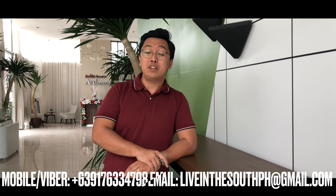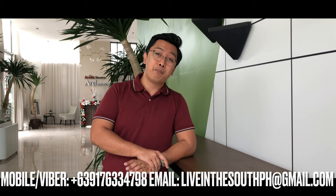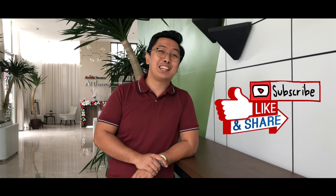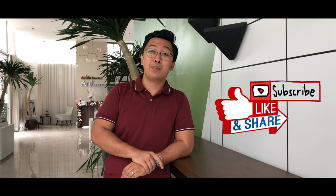Thank you for watching our first property tour of 2021. I hope you liked this video. If you have comments, suggestions, or properties you'd like to see, comment them below. If you'd like to know more about Avitala Towers Art and other properties I feature on my channel, you'll find my contact information — number and email — on screen. Don't forget to like, share, and subscribe to be updated on my new videos. Happy New Year and hope to see you soon!